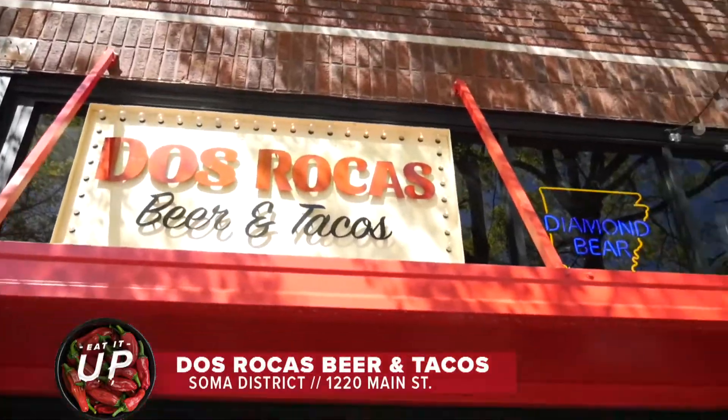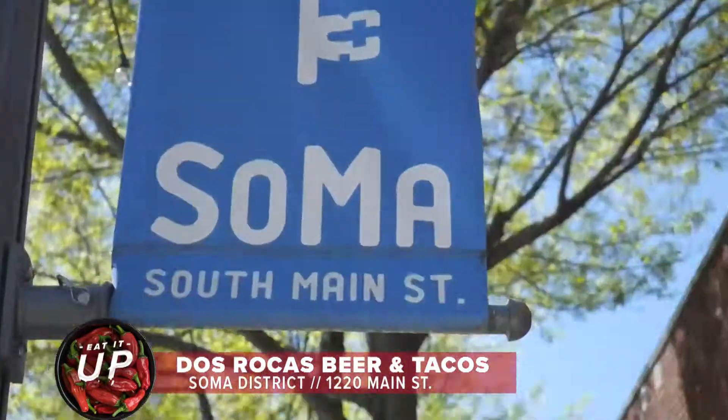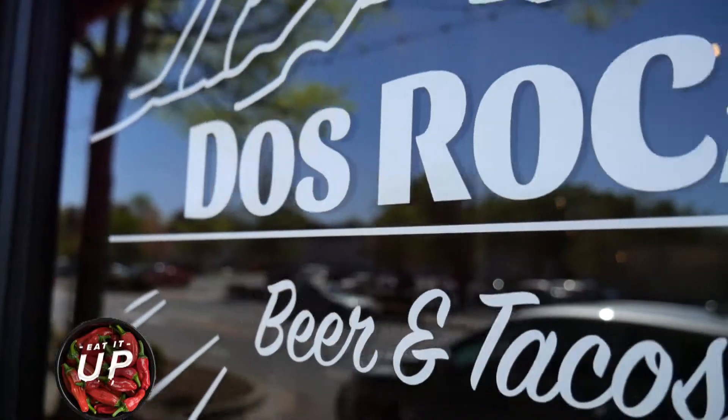Oh, check it out. Rob, this is only the beginning of all the delicious food we're about to try here at Dos Rocas. Yeah, in South Main, Soma District, of course, and I'll tell you what, we are switching it up. Instead of sitting down, we ain't got time for that. We're going from the kitchen to the table.